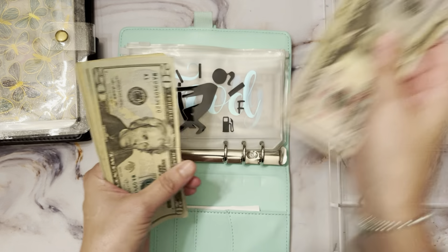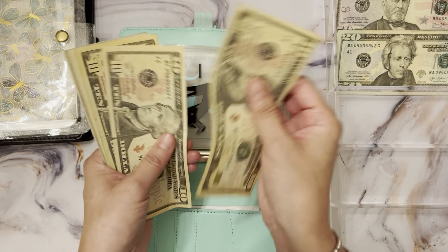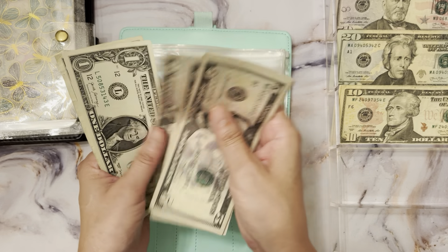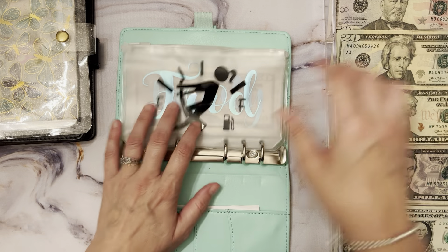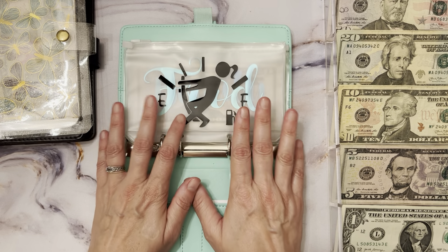So let's count how much we're stuffing today: $212 is going to go into my cash envelopes and sinking funds.